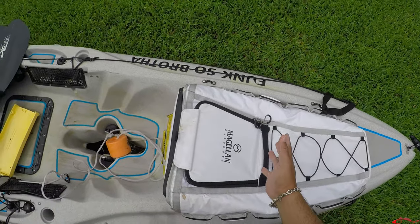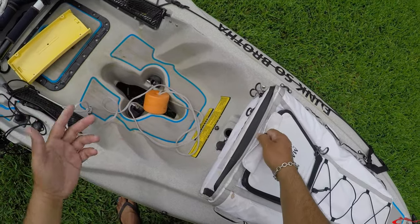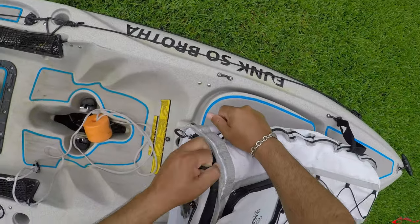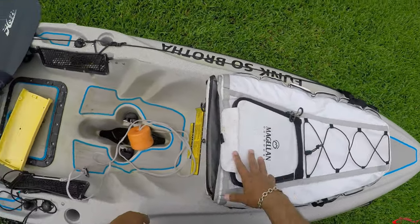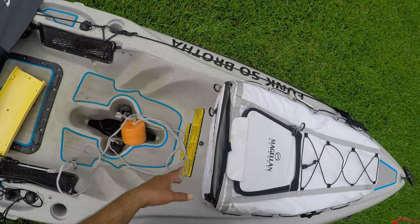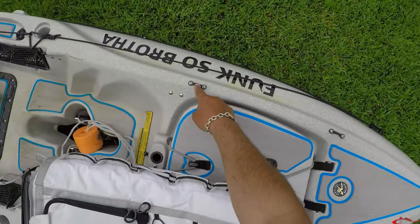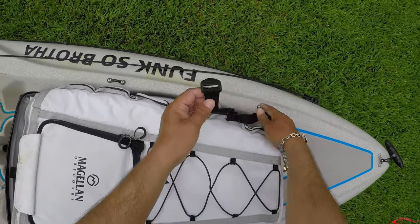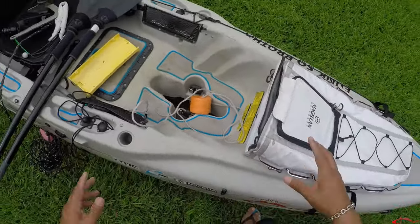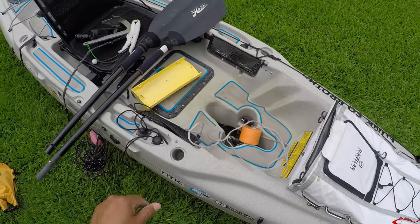The fish bag is easy to unzip and slide your fish in. I prefer the fish bag over a stringer because with a stringer you're dragging the fish everywhere and I don't want predator fish or crabs picking on them. I put a couple of pad eyes on the kayak and just strap it down with some small straps. That is the gear that is absolutely necessary for me to be successful on the water.